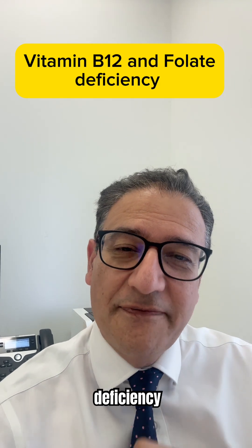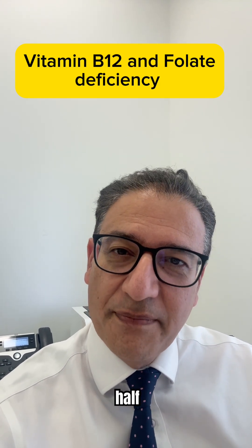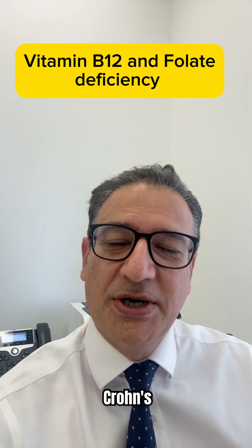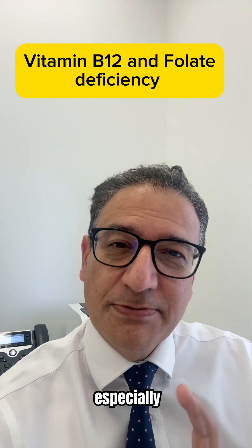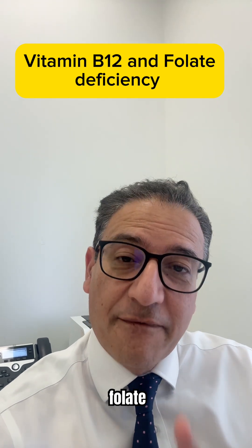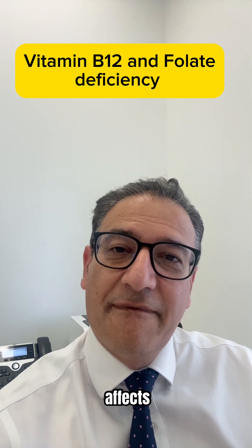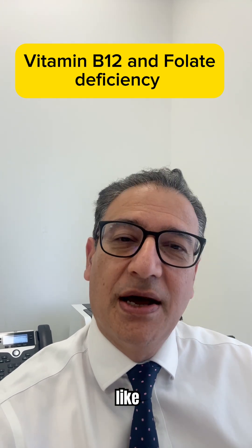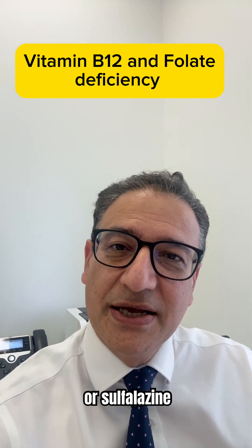While iron deficiency anemia can affect over half of patients with IBD, studies have shown that up to a third of Crohn's patients have low B12, especially if the ileum is inflamed or surgically removed. Folate deficiency affects around a quarter of patients with IBD, especially if you're on medications like methotrexate or sulfasalazine.